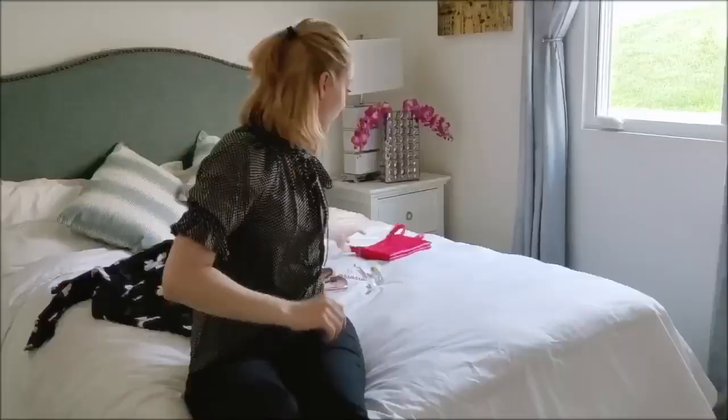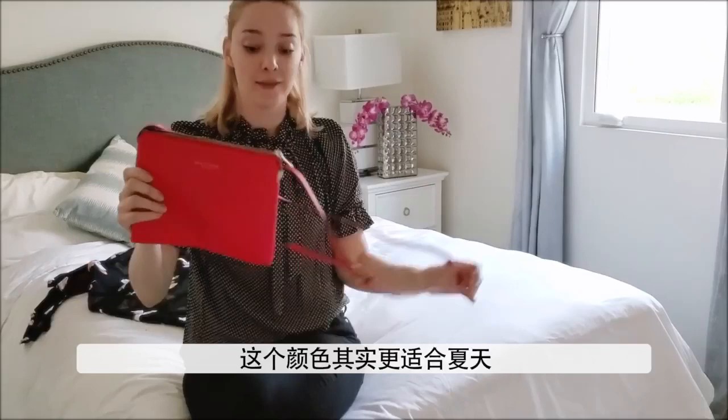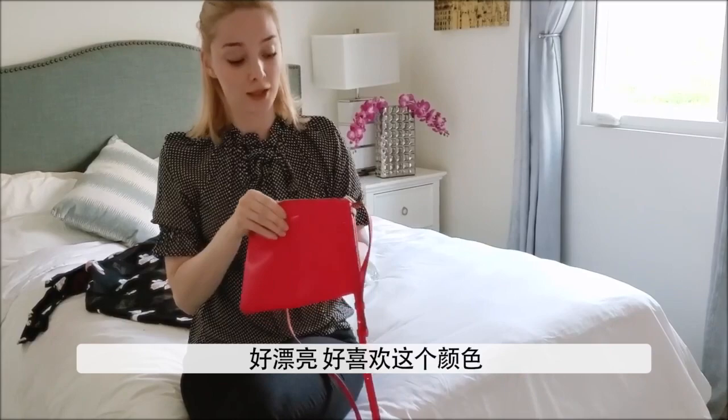The next thing I want to show you is this — it's a Marc Jacobs purse. It's super cute. It's a bright color again. I'm loving bright colors for spring. This one's more of a summer color, I think, but I still use it in spring because it's just so pretty. I love this color. I don't really wear pink a lot, so this is like a standout piece in my closet.